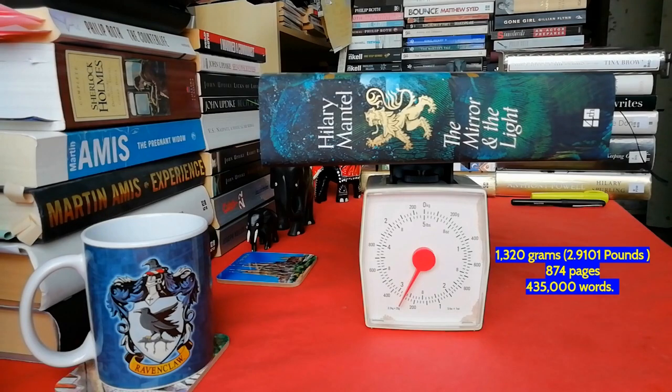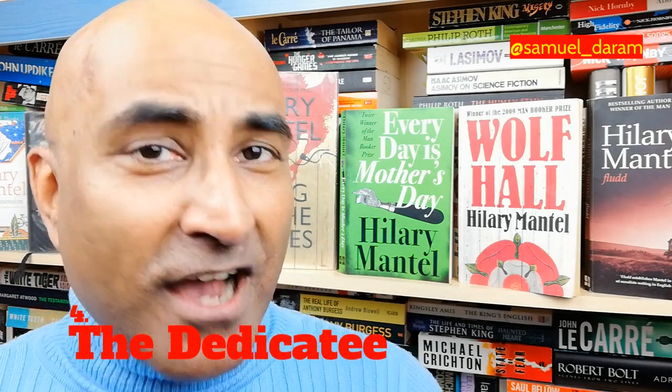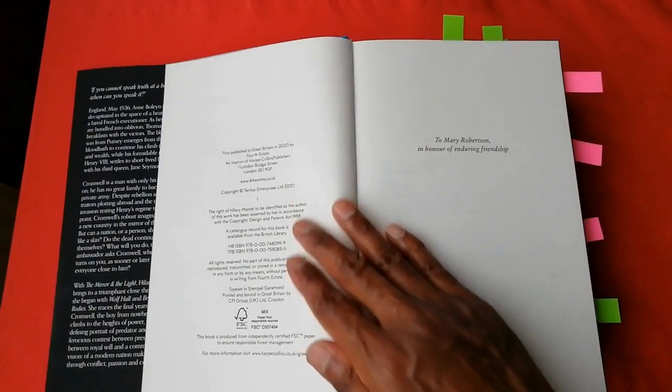Are you one of those readers who pays a lot of attention to the dedicatee? I love looking at that, because it can say a lot about the author. For example, Jonathan Franzen dedicated most of his novels to his literary agent — how sad. Hillary Mantel, on the other hand, has dedicated this novel, as well as Wolf Hall and Bring Up the Bodies, to Mary Robertson.